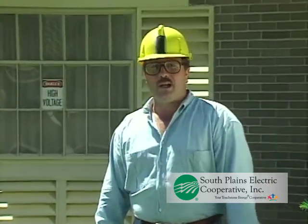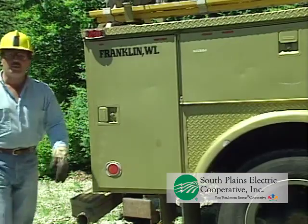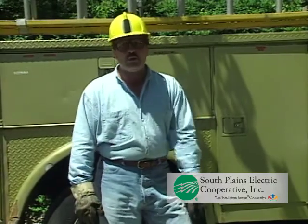First responders arriving at an emergency scene soon realize that appearances can be deceiving. Even the most routine calls, like this apparent house fire, can turn into a real challenge. When it involves electrical facilities, you've got to be prepared for anything and everything. The purpose of this program is to increase your awareness of electrical hazards so that you'll know how to safely deal with them during an emergency.